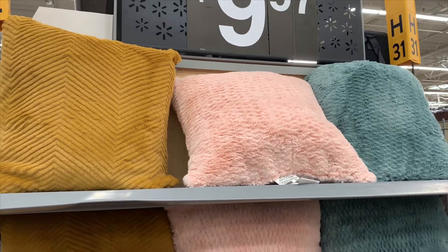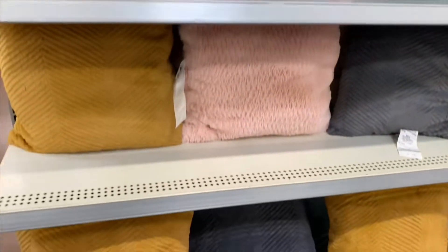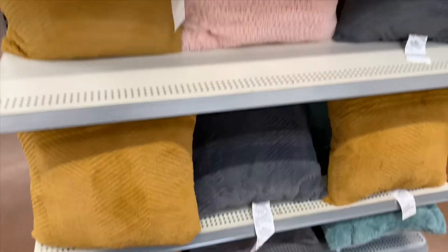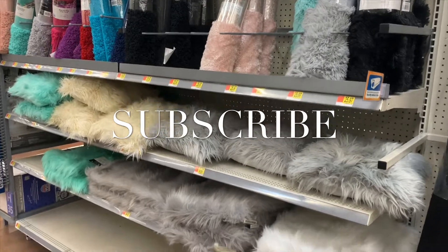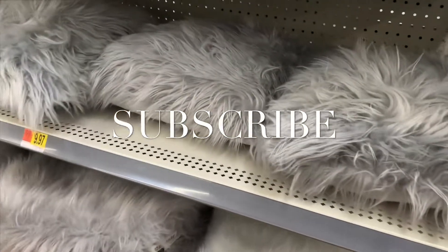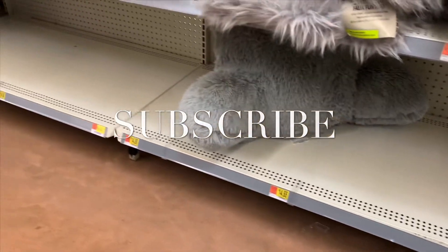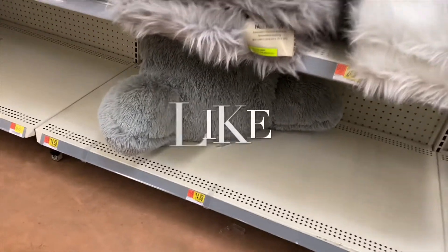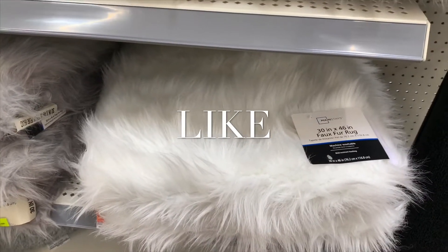They have some really cute throw pillows — great for a couch or your bed. They're only $9.97 and come in different colors, including a teal one. They were running low on these on the end cap — there's only one left — but they'd be great for the bed.